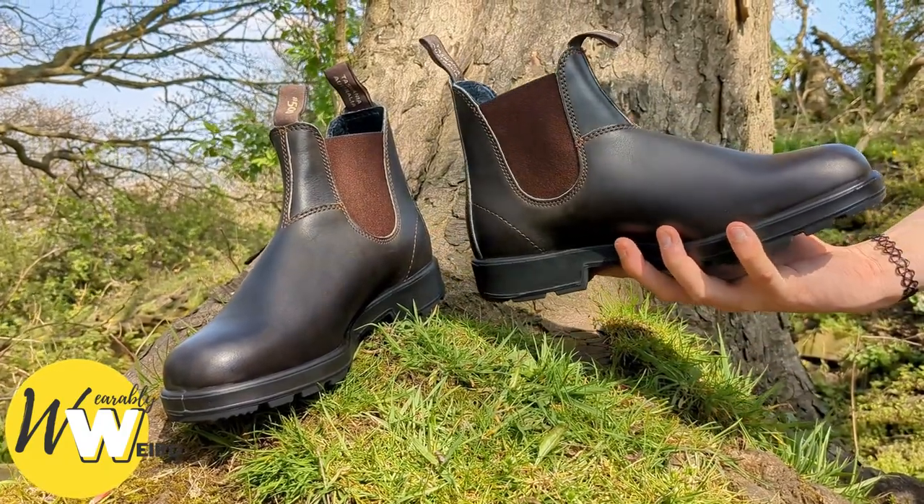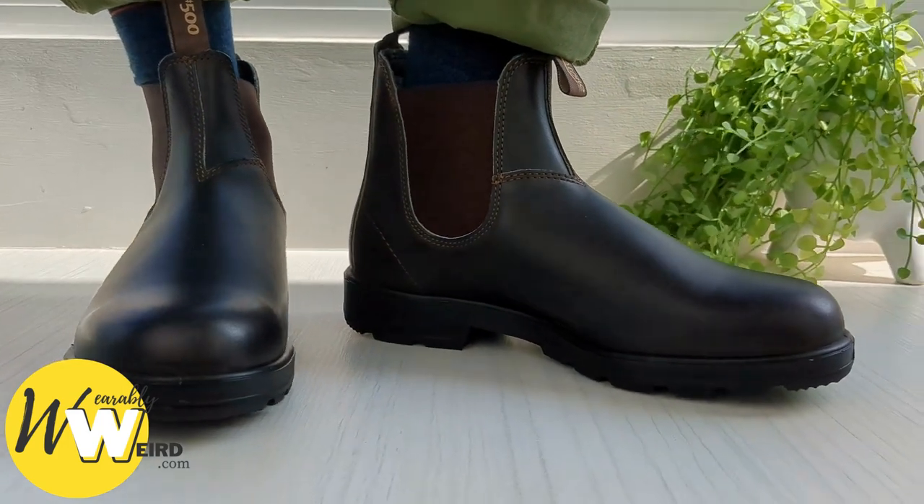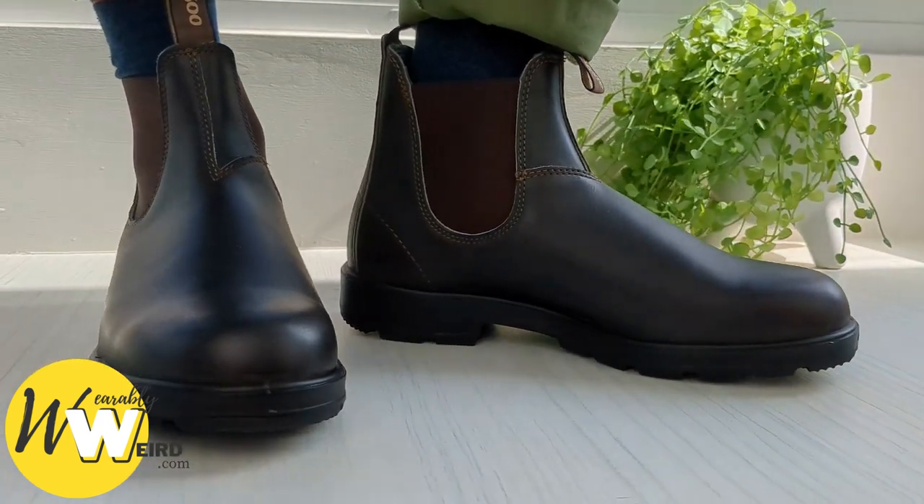In my experience, they're very comfortable after they're worn in, which usually takes a few weeks. If you'd like a guide on breaking in Blundstones quickly, we have one here.